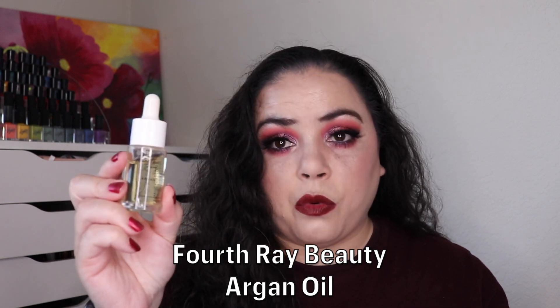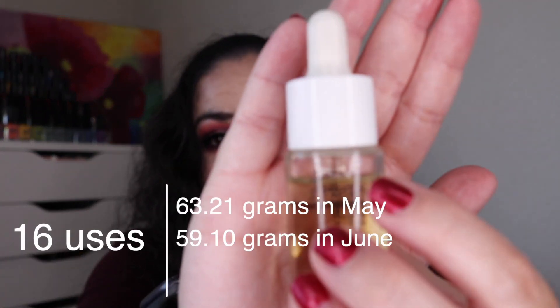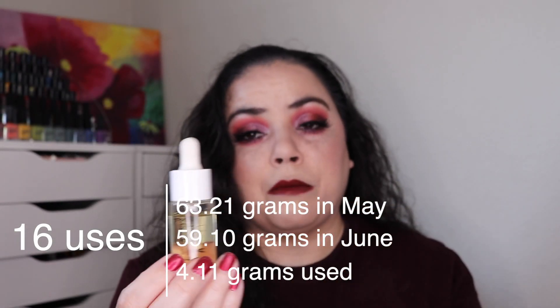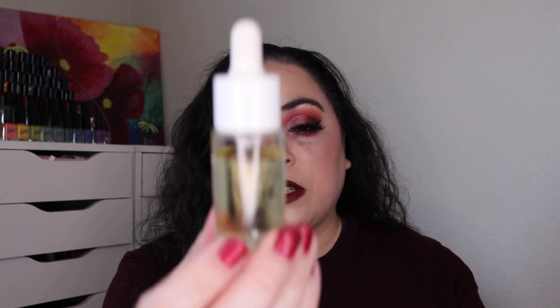Next is from Fourth Ray Beauty — this is an argan oil. I changed the top out and put a dropper top in here from another ColourPop product I had. It was brand new. I've used it 16 times and I'm right here. The product was all the way up into the neck because the dropper took up some room in the bottle, which means the product went further up the neck. I'm at 16 uses and have made a little bit of progress.